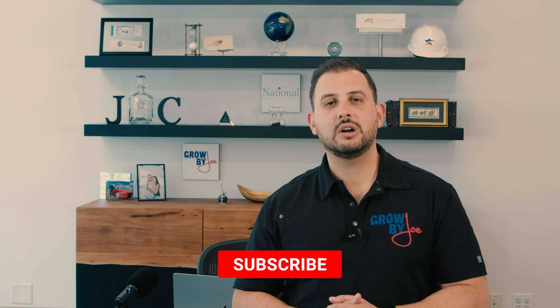Hope you found this video helpful. I wish you nothing but success in looking for a vehicle right now — it's not easy, so make sure you're ready to move fast and keep growing your business. Thanks for tuning in to Grow by Joe. Take care, make sure you subscribe, like, comment, share, and all that good stuff. Be well, we'll talk soon.